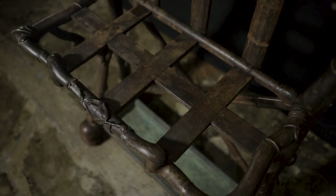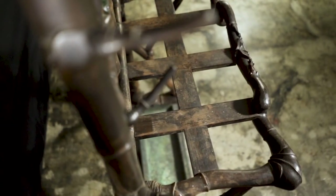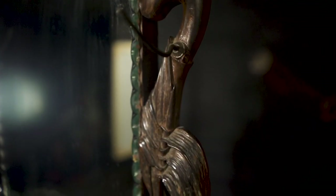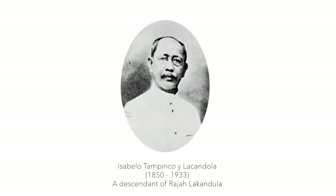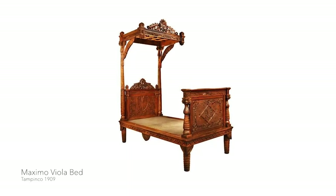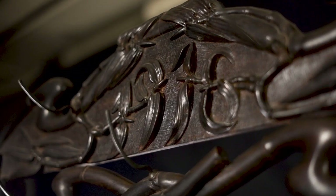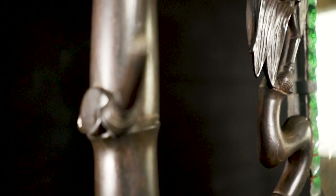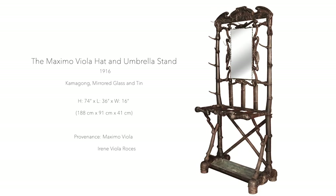This particular piece — you will notice the holes here are big because they are for umbrellas. It can also be used as a cane stand. And then you notice the hooks — they are all for the hats. This particular piece was designed by him, probably influenced by Isabelo Tampinco because Tampinco made furniture for Biola also. This one is dated — it's written in the bamboo leaves, 1916. This piece must have taken years to make and was made by Maximo Biola for his personal use in his house in San Miguel, Bulacan.